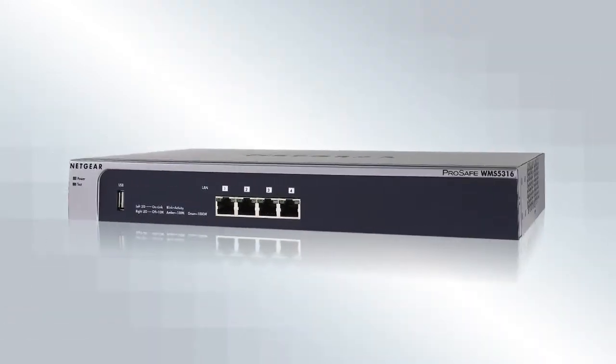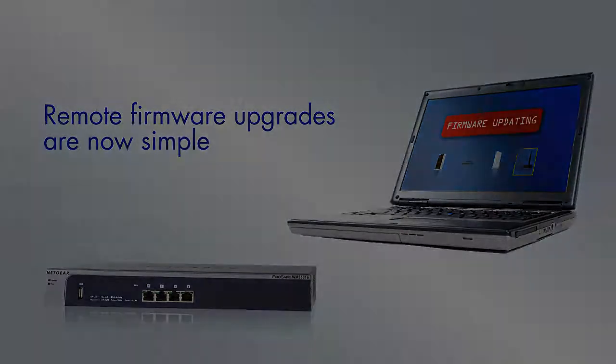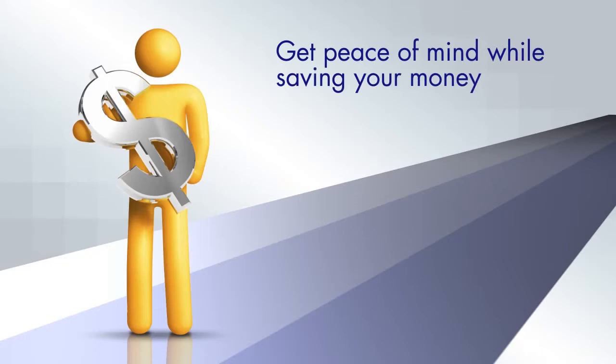With the centrally managed WMS 5316, you can handle access point firmware upgrades simply and easily. Built to last, the wireless management system is backed by the Netgear ProSafe lifetime warranty, giving you further financial peace of mind.